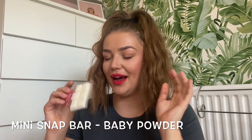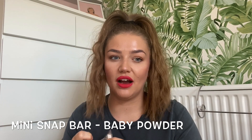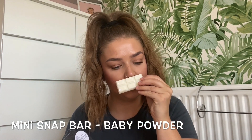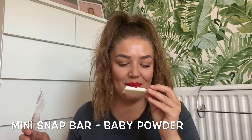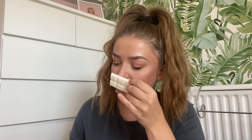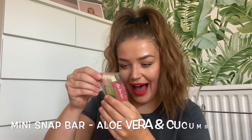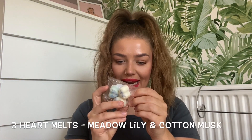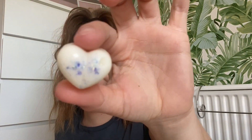We've got baby powder - who else is a big fan of baby powder scent? That is one of my favourites, you just can't go wrong with baby powder. Mmm, that literally smells exactly like baby powder! I really like the simple design - it's got cute little stars and moons on it. We've got aloe vera and cucumber - oh, that's going to be nice and fresh. And this one's meadow lily and cotton musk.